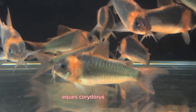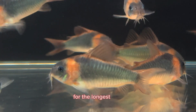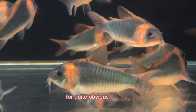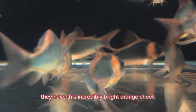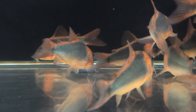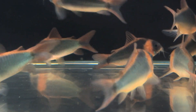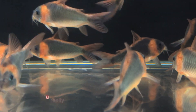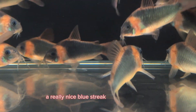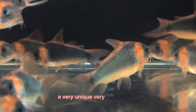This Corydoras species has been one of my favorite Corydoras species for the longest time for quite obvious reasons. They have this incredibly bright orange cheek with a dark black body with a really nice iridescence color on them. When the light hits them the right way, many times they're going to look quite blue, with a really nice blue streak across the cheek. A very unique, very striking cory.